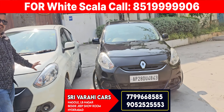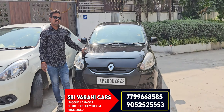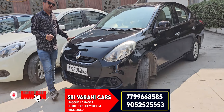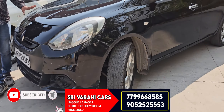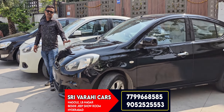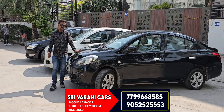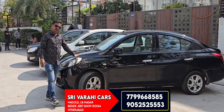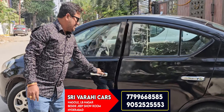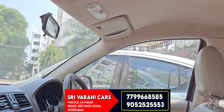It has a 4XL variant. Renault Scala RXL variant is a 2013 model, diesel engine vehicle. The vehicle is good — 5XL and the vehicle is much more good. It provides auto-climate control, steering control, company-fit air minister and seat power.